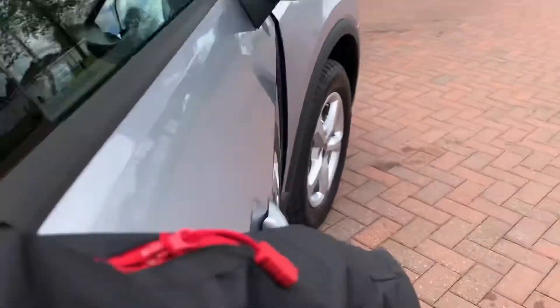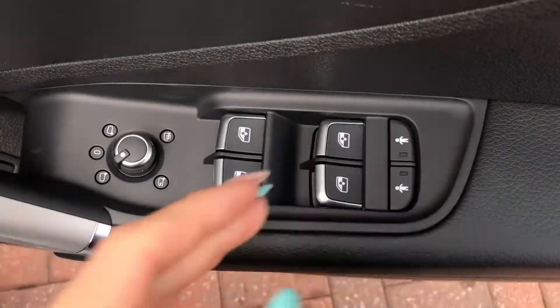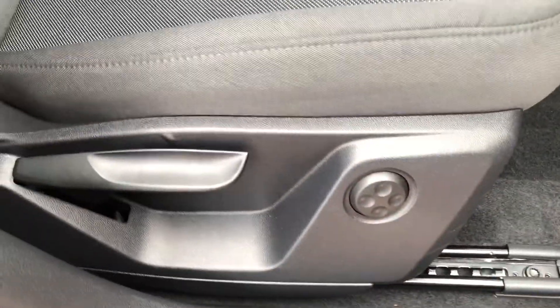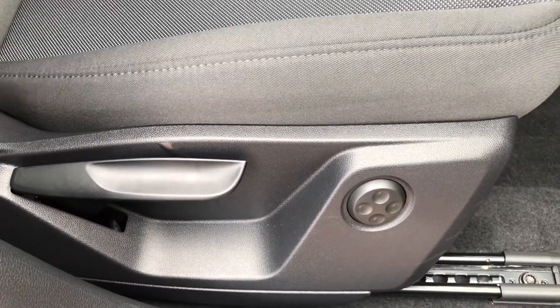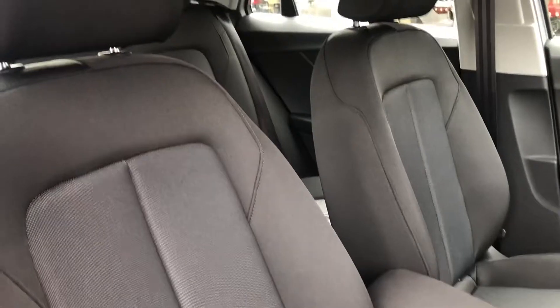As we make our way into the front, here we have the controls for the electric wing mirrors, front and back windows, as well as the child locks on the back two doors. We do have a button to open up the boot from the inside of the car. The seats also have the electric four-way lumbar support system in place, which makes finding the perfect driving position incredibly easy. The interior of this Q2 really does look lovely.